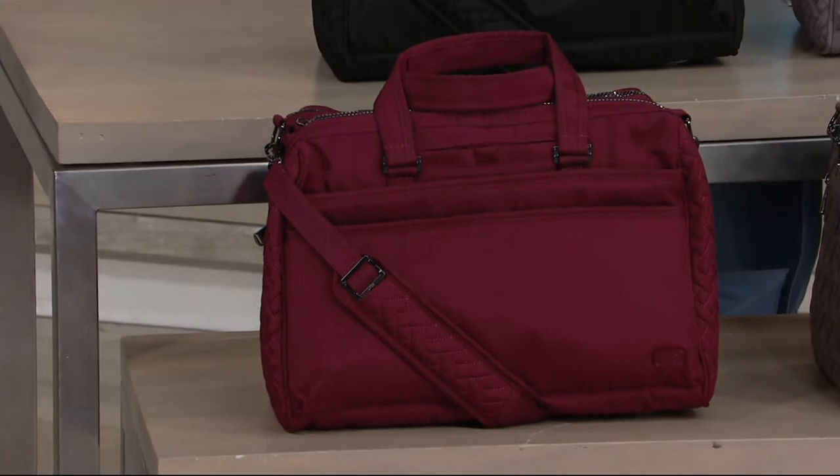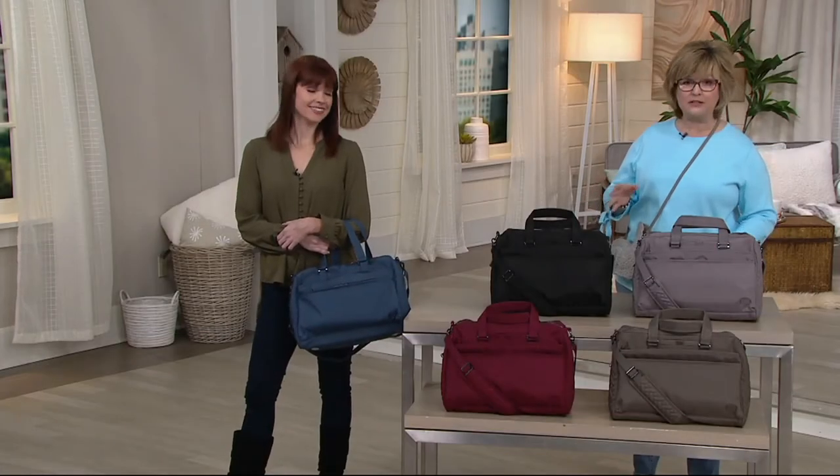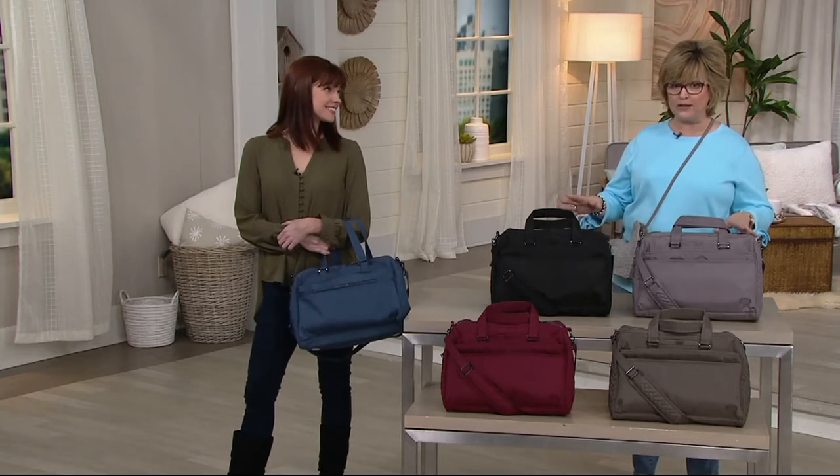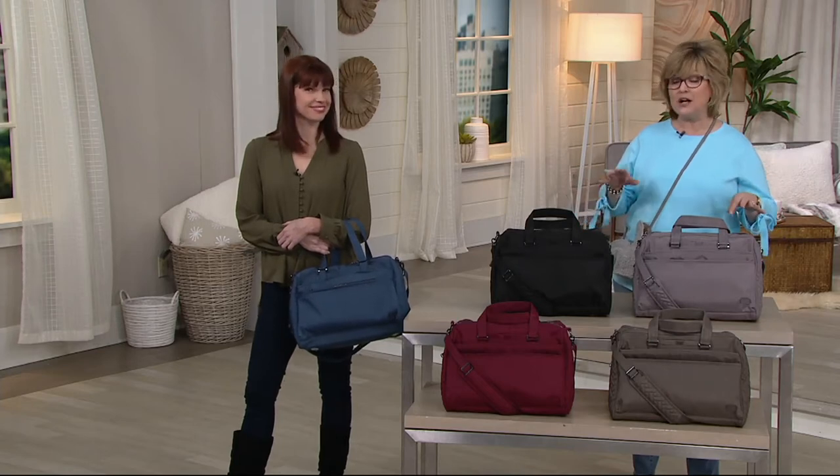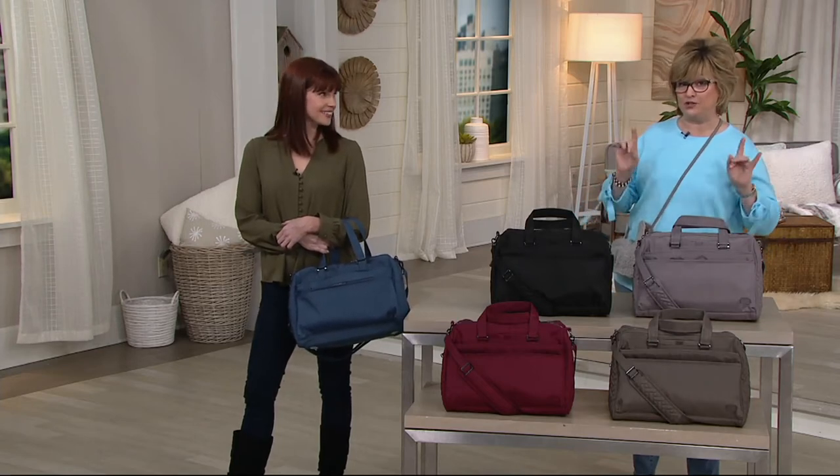It's on 5 payments of $17.80, but only until the end of the day. And it comes with all new zippers per your request. Amy has gone back to the drawing board on her zippers and they're fabulous now. Also this comes with a little bonus pouch inside, which you're going to love.